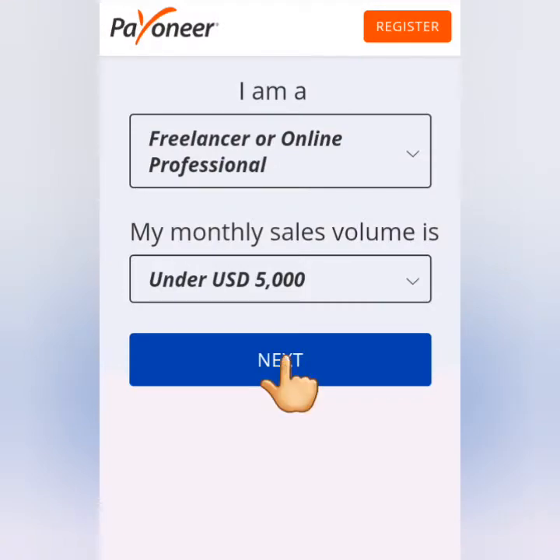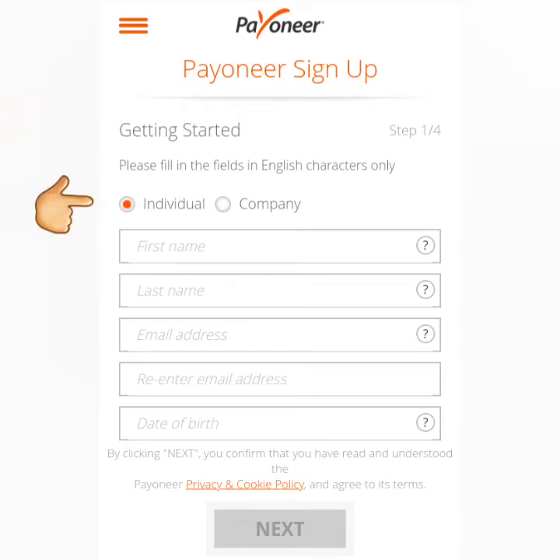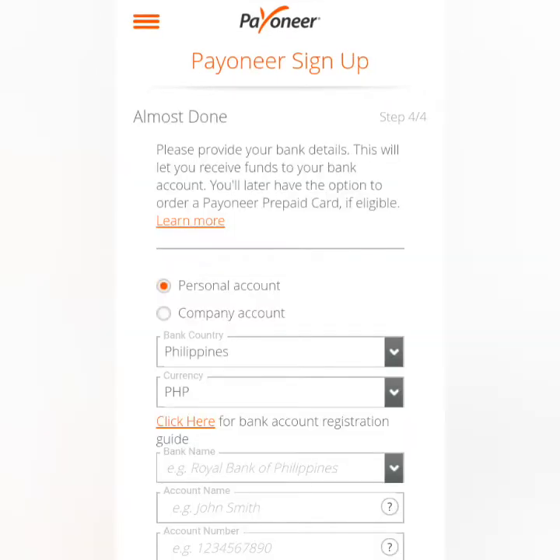Click Next, then Register. Fill this out with the correct details: as an individual, enter your real name, email address, and birthday, then your contact details including your country, exact address, and mobile number or landline. For security details, set a strong password, choose a security question and answer, then enter your country and your valid ID — preferably a government-issued ID. Then enter the code below and click Next.